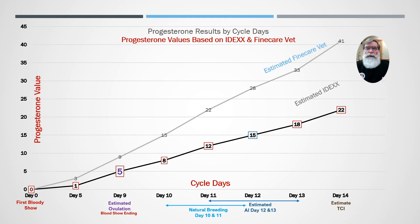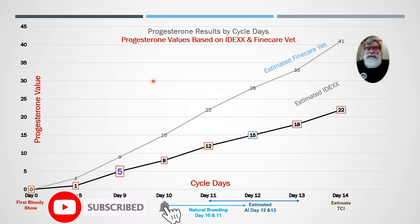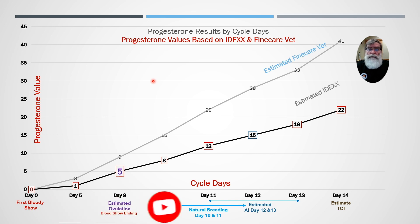We're going to go over the bias differences between an IDEX and a Fine Care Vet. The whole idea of this video is to explain why sometimes when you run your sample at your vet lab you get a different number on your instrument and they don't correlate correctly. This is the explanation of why that might be.